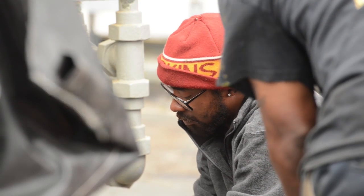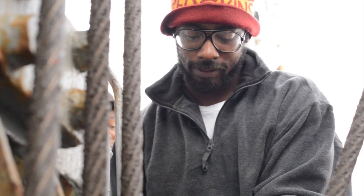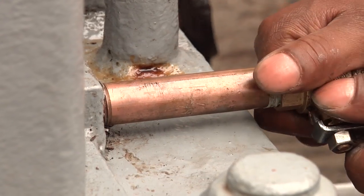Civil Service Mariners aboard the USNS Leroy Grumman repaired a hydraulic ram in preparation for a series of underway replenishments in the Mediterranean theater.